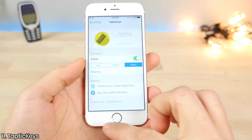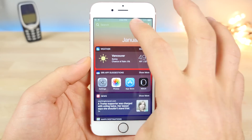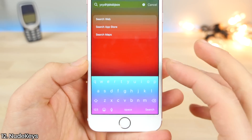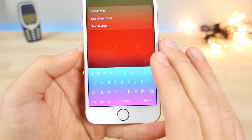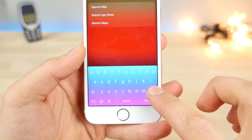Taptic Keys allows you to take advantage of the Taptic Engine in your iPhone 7 and 6S models to get haptic feedback when using the keyboard. This is also Newey Keys — one of my favorite tweaks because it gives your keyboard a very unique look. It's not officially supported on iOS 10 but it does work quite well.